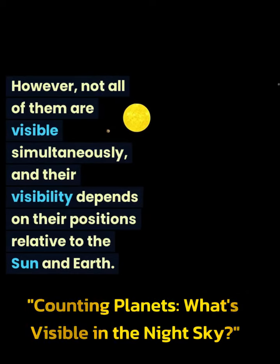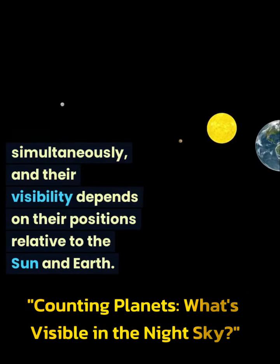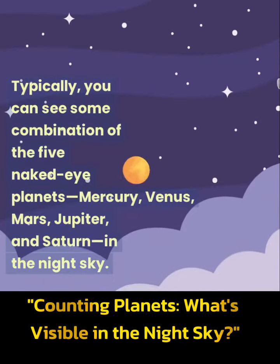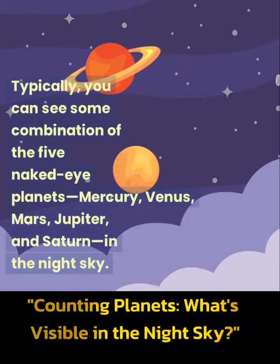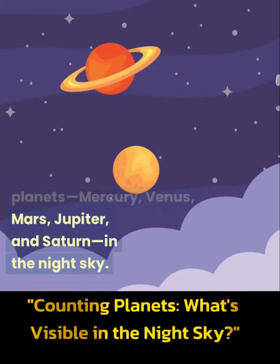However, not all of them are visible simultaneously, and their visibility depends on their positions relative to the Sun and Earth. Typically, you can see some combination of the 5 naked-eye planets — Mercury, Venus, Mars, Jupiter, and Saturn — in the night sky.